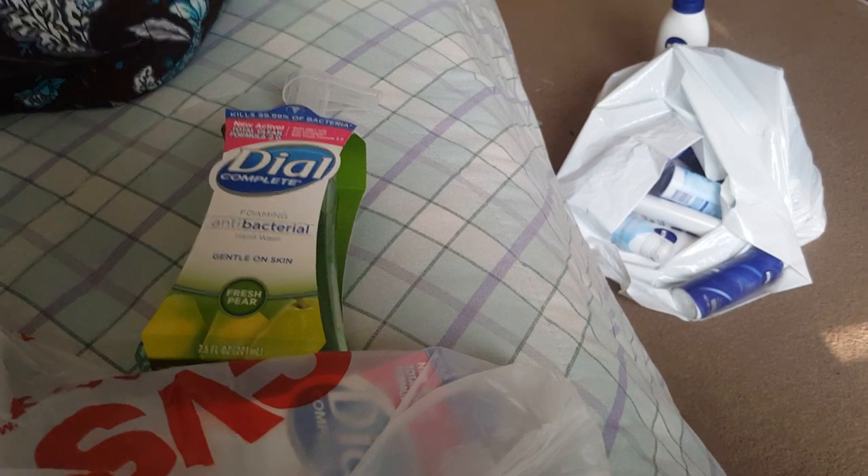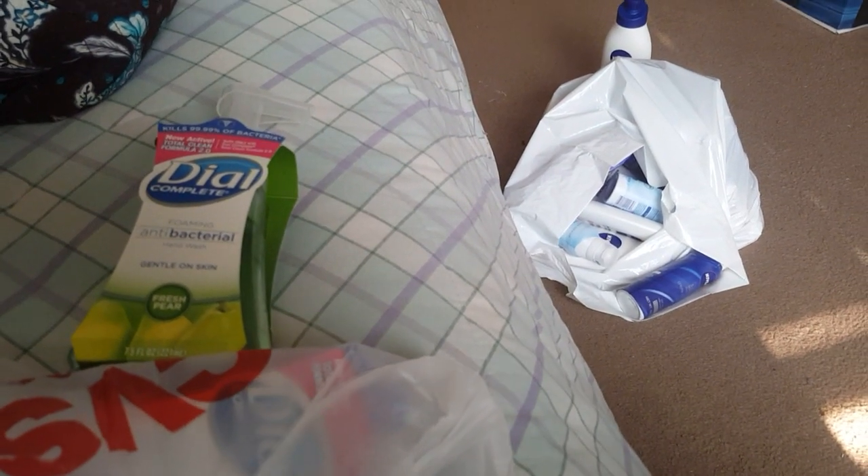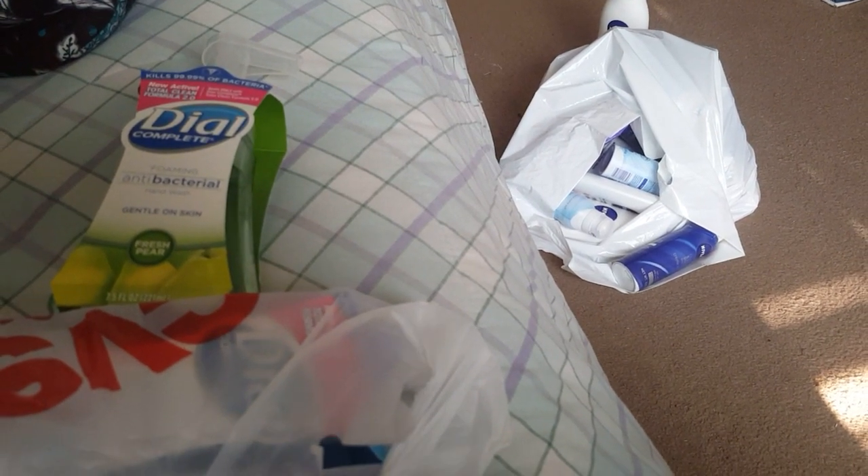I did the Dial foam hand soap because I had dollar-off-two coupons — two printables. I picked up four of them because I had a $3 off two Dial coupon and a $2 off two, another CRT. So I picked up four so that I could use the CRTs.